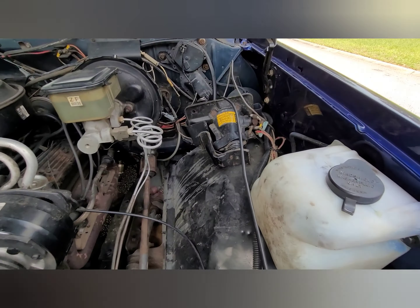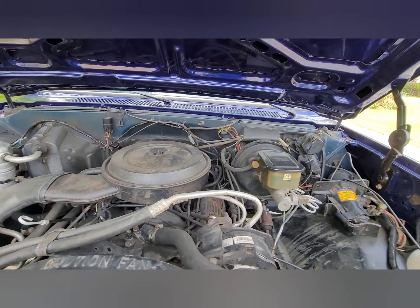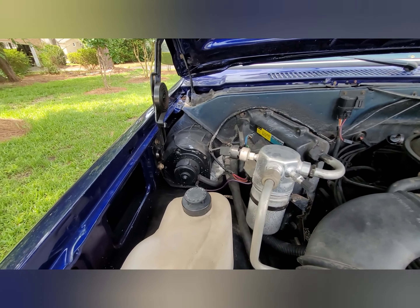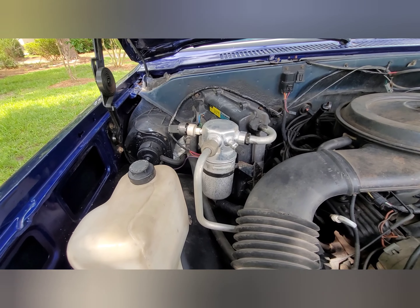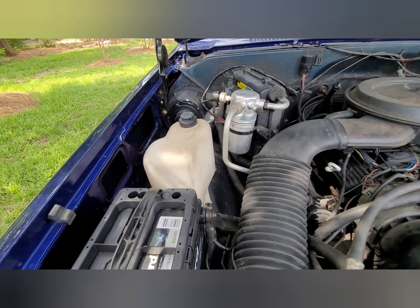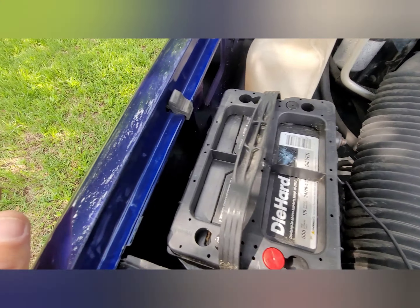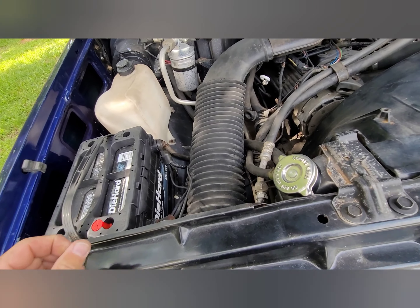It drives straight. Still got the original jack in there. Firewall looks good. Maybe that blower needs to be replaced — it hardly puts out any air. It's got a DieHard battery but it's not bolted down in there, which is not good — that could jump around.